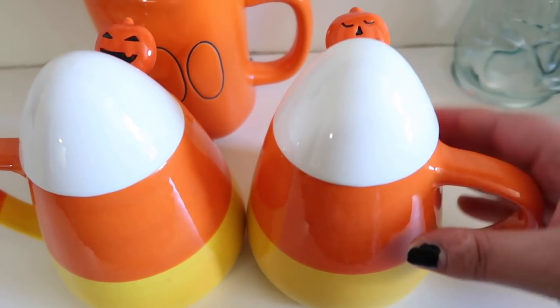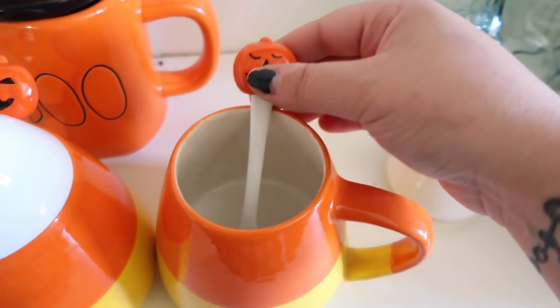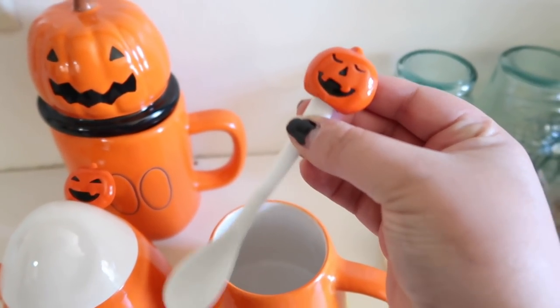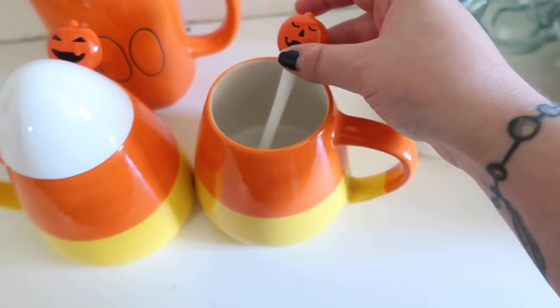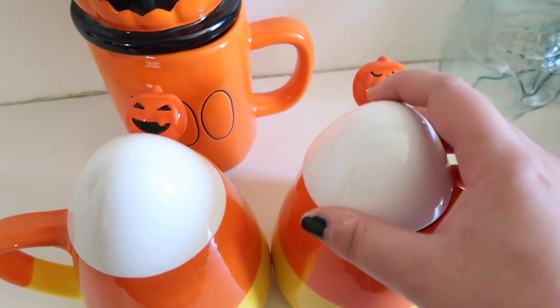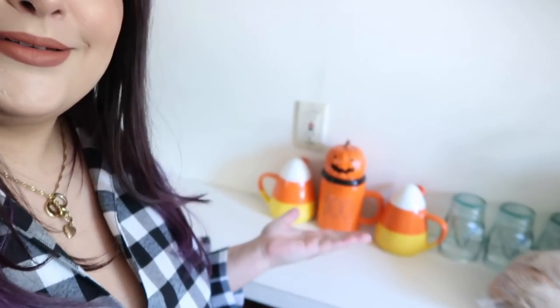It came as a set and they're candy corn mugs. The top comes off and then you have this little glass spoon with a jack-o-lantern on the top. The cutest thing in the entire universe. I'm so happy that I actually bought them. I wait for things to haunt me and see if I think about them and regret not getting them, because I don't want to overdo on certain things — I don't want to get a bazillion mugs. I love them so much.